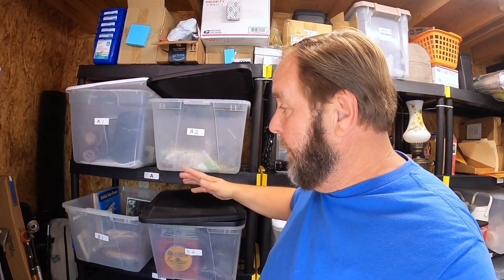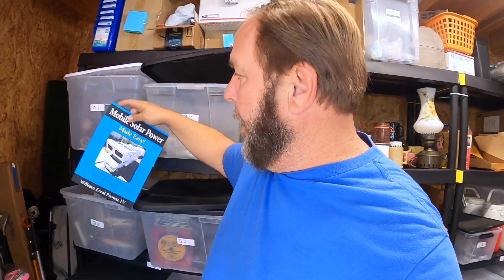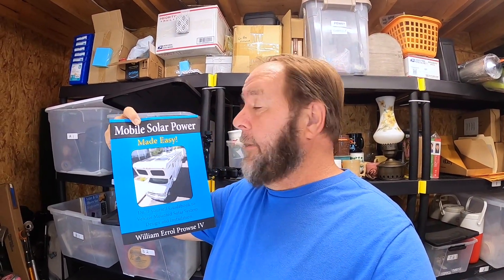The last item I sold is this book — Mobile Solar Power. I got it for myself when I converted my van into a camper van, and once I was done with it I listed it. I kept it in good condition and think I paid about $12 for it originally. I turned around and sold it for $10.95 plus shipping, so I pretty much got my money back out of it.